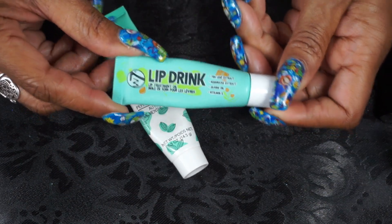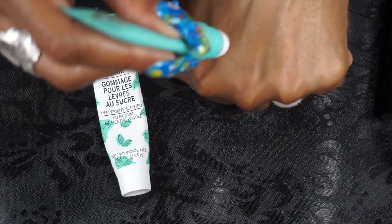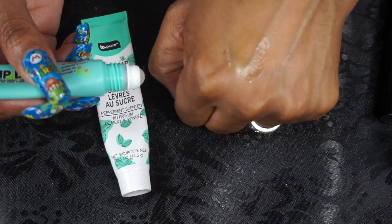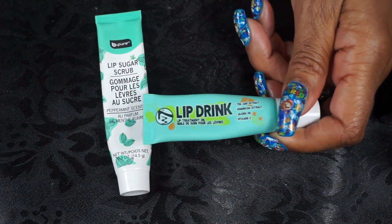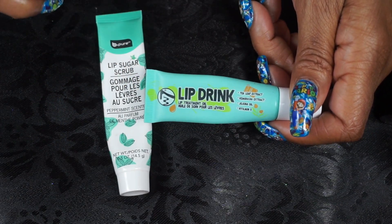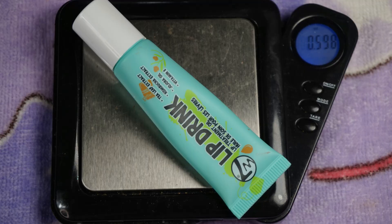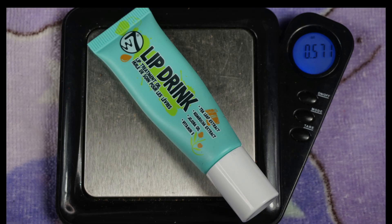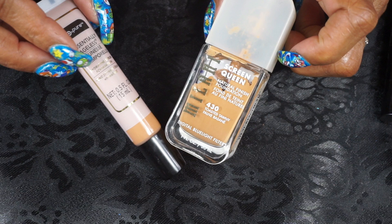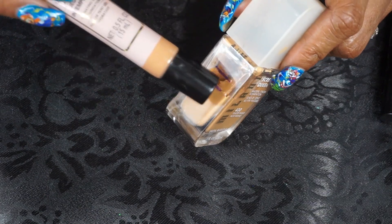Then this W7 Lip Drink Lip Treatment Oil — really nice, I got this at CVS with my points, and it is a rollerball. It does take a minute to come out, and you have to put quite a bit on. It feels more like a Vaseline than a lip oil, which I found very weird, but it did the job — kept my lips smooth and hydrated. I also use this in my nighttime skincare.